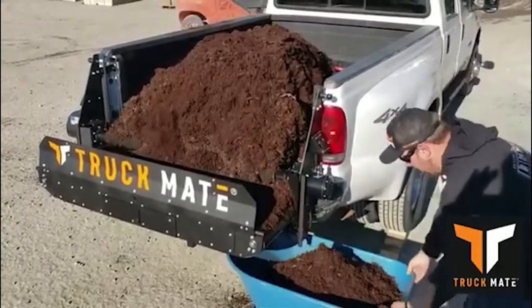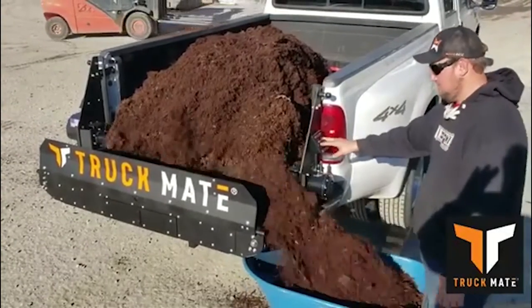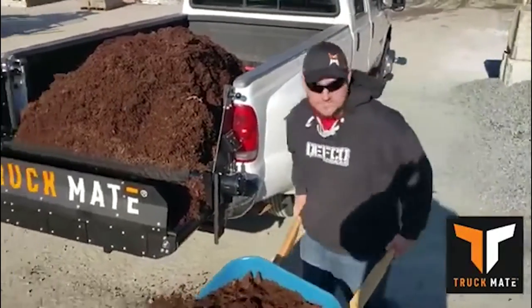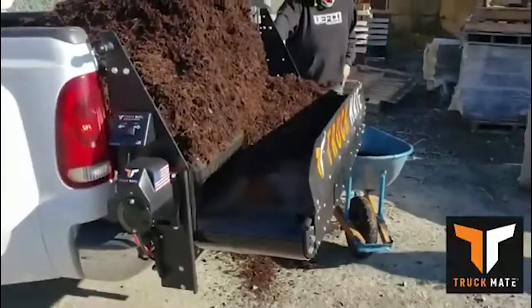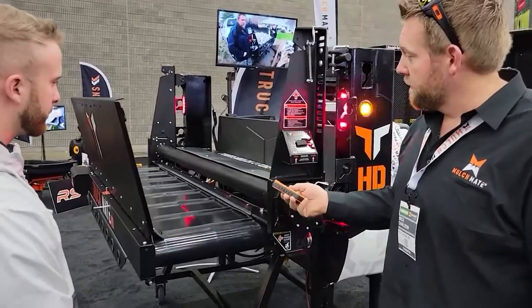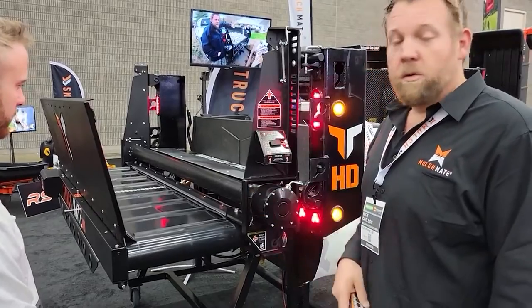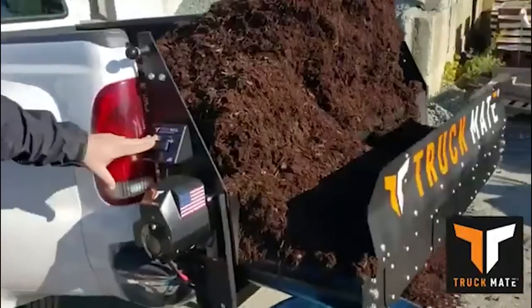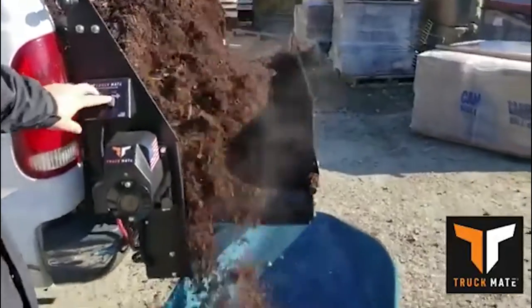If you need to dump the cargo in a tractor or on the ground, you don't have to worry about the cover because it's easily removable. According to the manufacturer, assembly is simple and the pickup does not need to be altered in any way. The cost of this product is $9,999. Truck Mate HD is on the way and will function twice as fast, though the price will rise to $16,800.